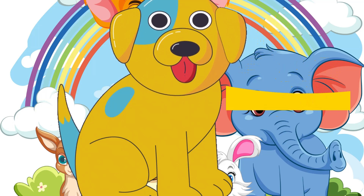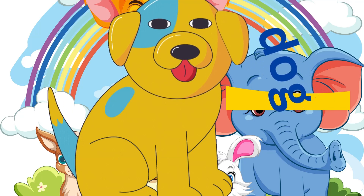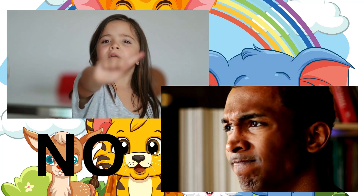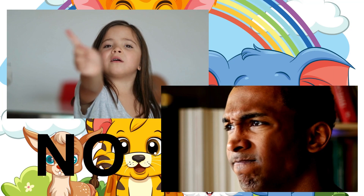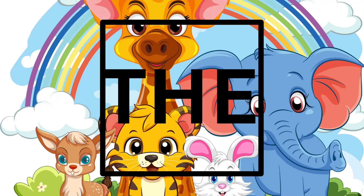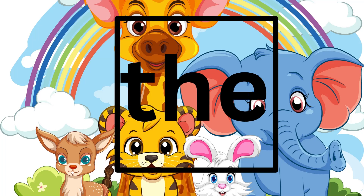D-O-G. Dog. D-O-G. No: N-O spells no. Spell it with me! N-O. The word 'the': T-H-E. The. We say this word all the time!